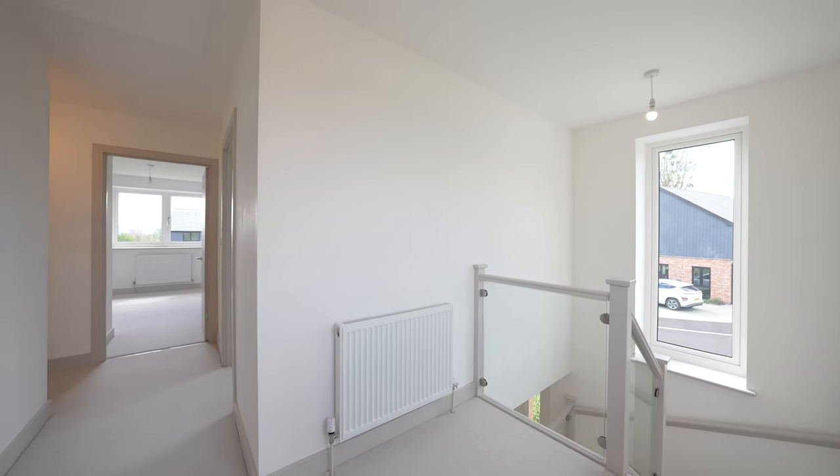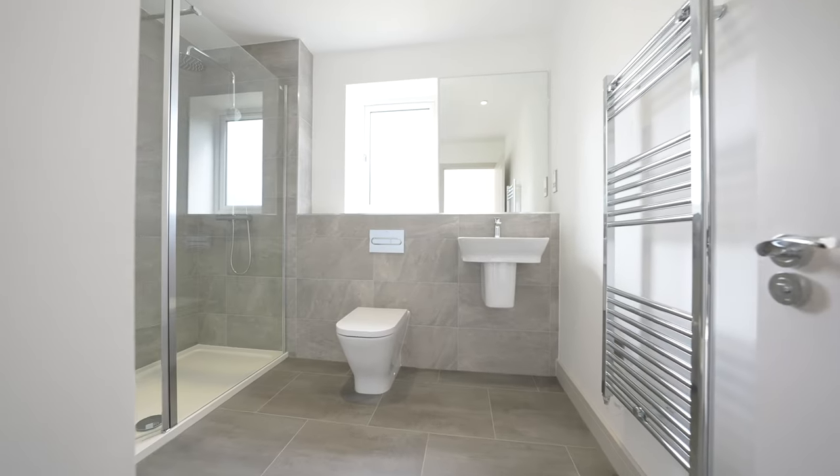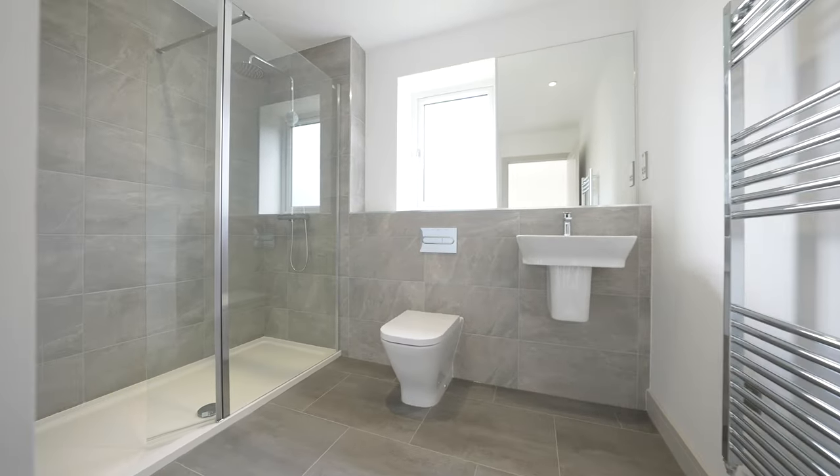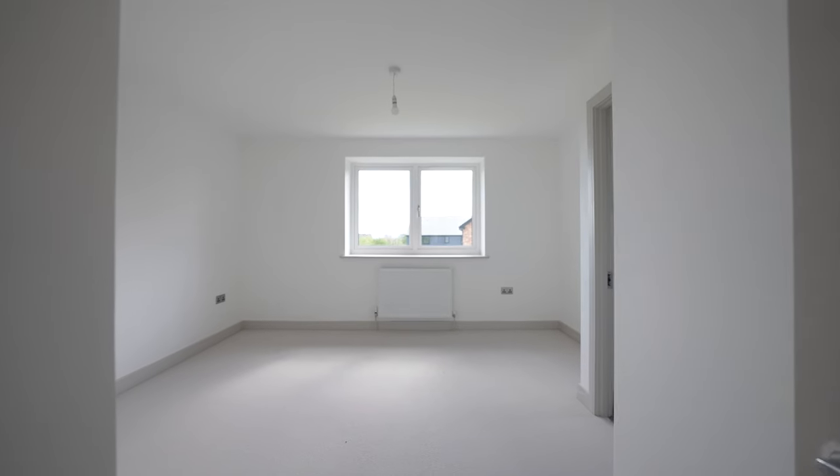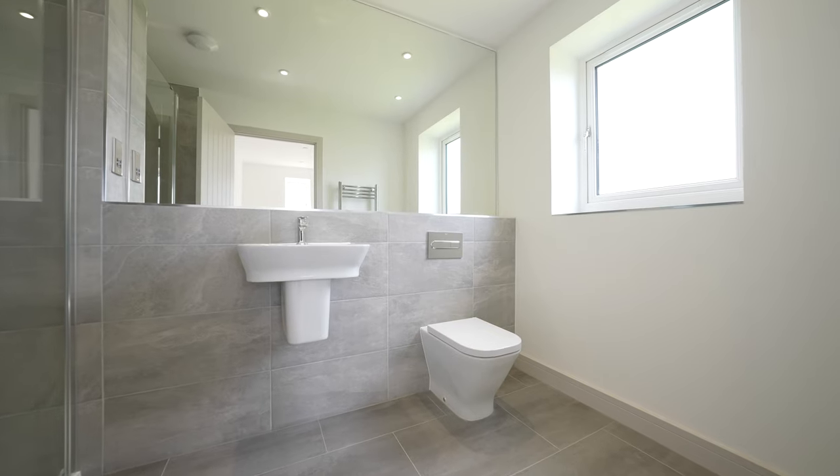Being developed by Butler Wall Homes, an award-winning developer that have earned a reputation for creating quality homes across South Wales and the Southern Marches. The standard specification of Butler Wall Homes properties is much higher than most national and regional developers.